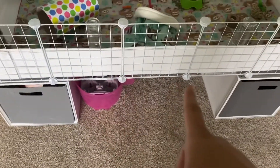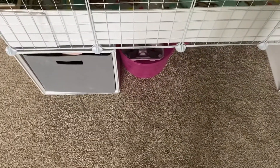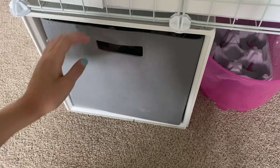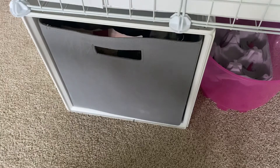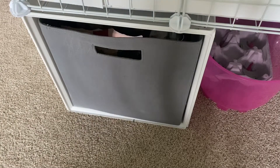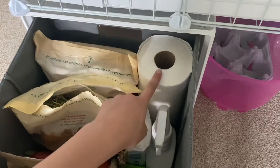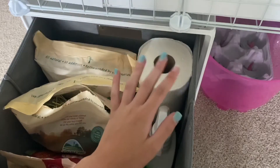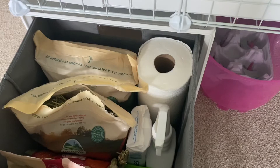Under their cage I have some bigger stuff stored, including their two bins. The first bin has most of their supplies. The second bin is currently fairly empty — it's going to hold all their fleece items once I've made them. I'll show their run after this. First up in the bin: paper towels for cage cleaning. I'll be doing a full deep clean once a week and spot cleaning twice a day.